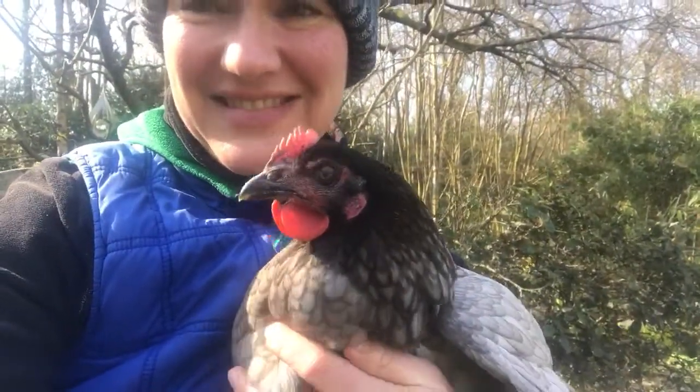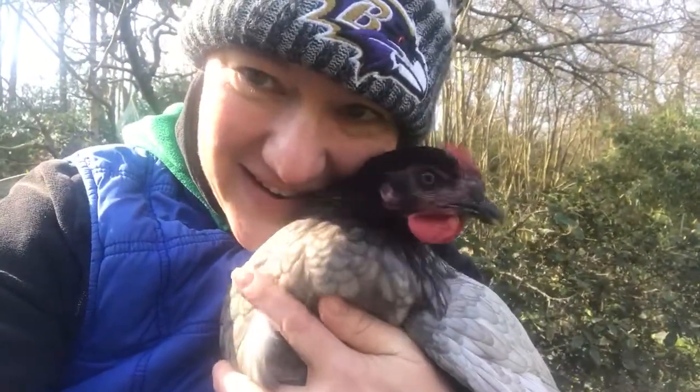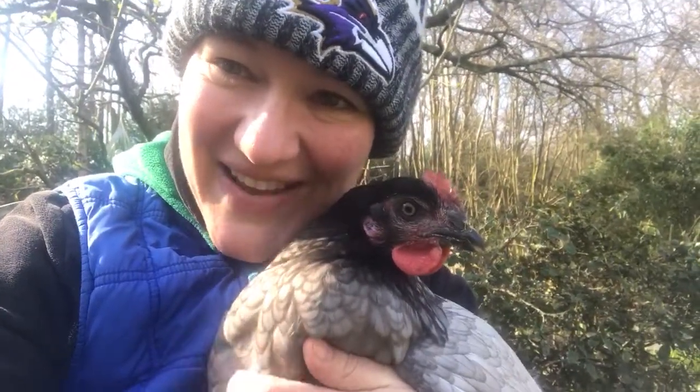She's absolutely stunning. Her name is Kiwi and hopefully she starts giving me some eggs soon. Stay healthy out there.